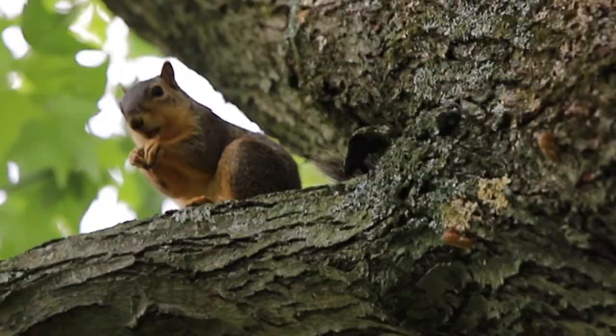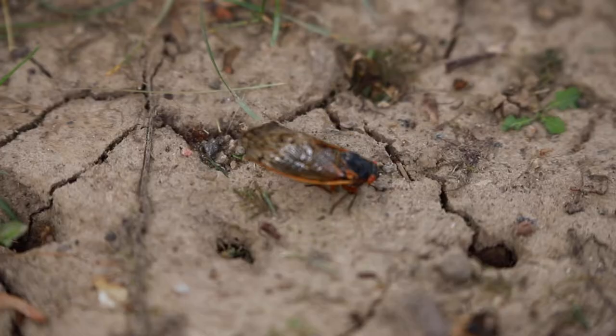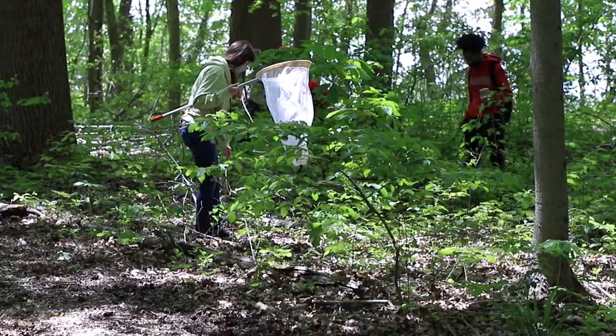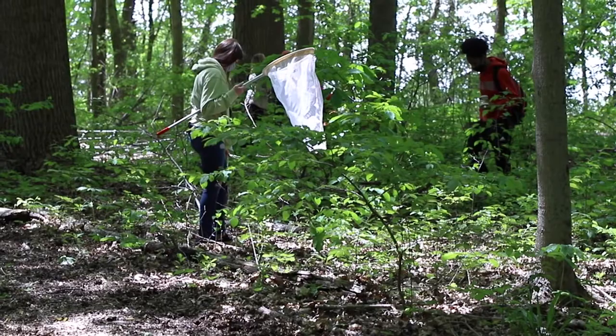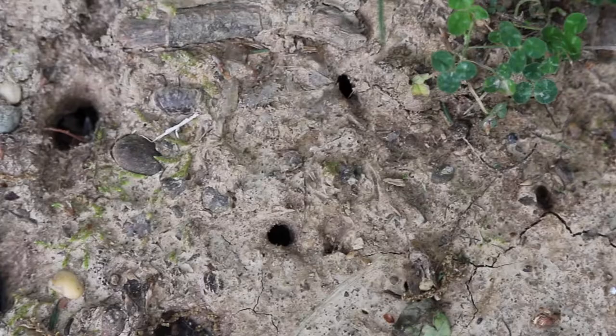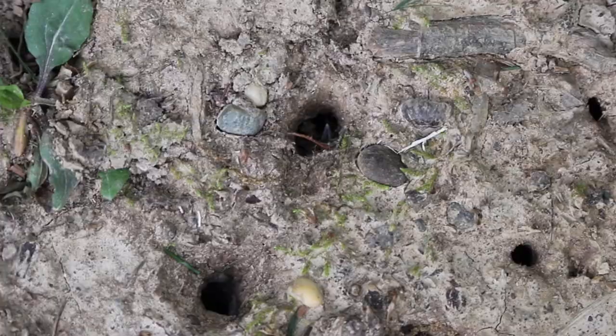That process takes about six days, and then the primary reason they come out is to mate. The males are the ones making all the noise. The females will lay eggs in small twigs or branches on trees, and about six to ten weeks later the little nymphs will emerge from the eggs, drop to the ground, and burrow their way into the ground to stay there for 17 years — which is pretty amazing.